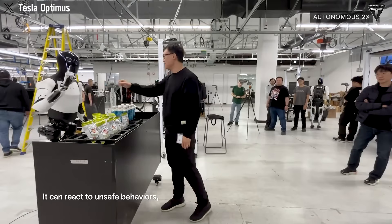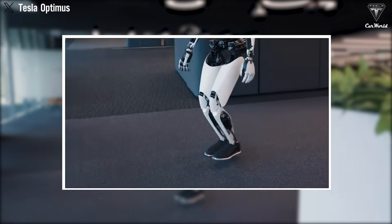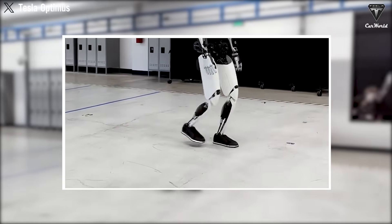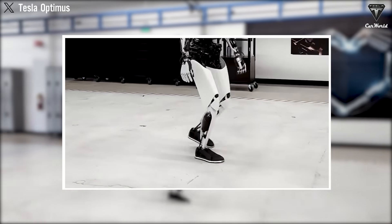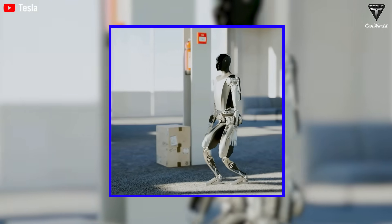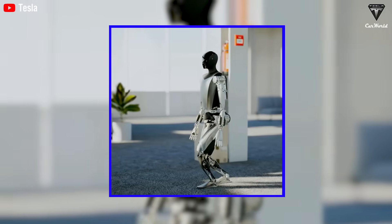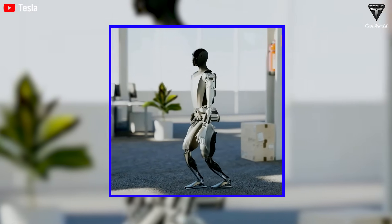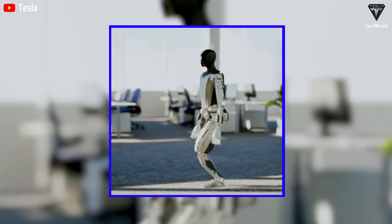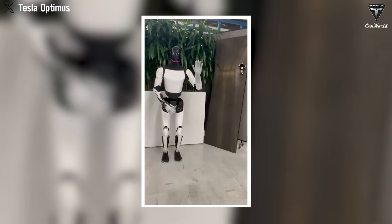Let's talk about the finer details, because that's where Tesla really shines. Optimus' new feet are not just an afterthought — they've been re-engineered to mimic the human foot's shape and flexibility, which means the robot can walk more naturally and navigate tricky terrain without missing a beat. No more clunky, stiff movements. Optimus moves like it's been walking on Earth its whole life. The newly designed neck with two degrees of freedom allows Optimus to move its head more fluidly. It's these little things that transform Optimus from just another robot into a creature you can talk to.